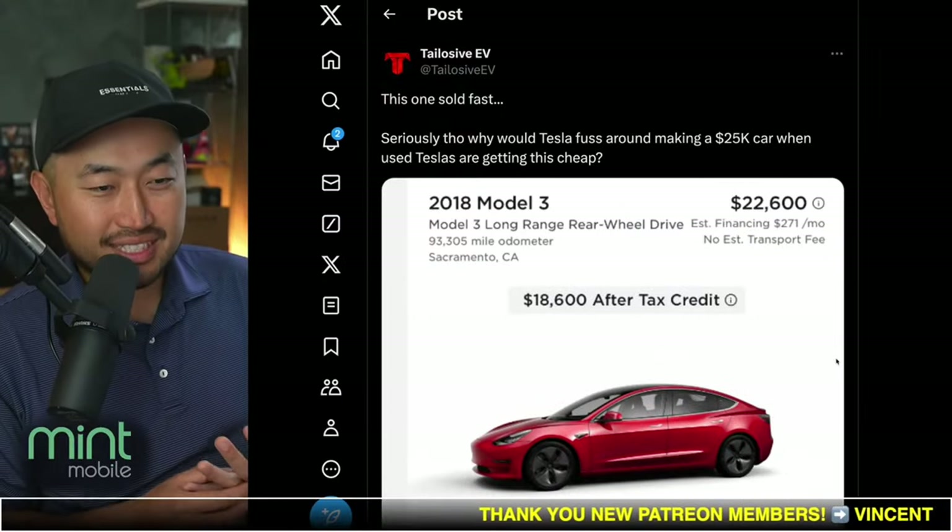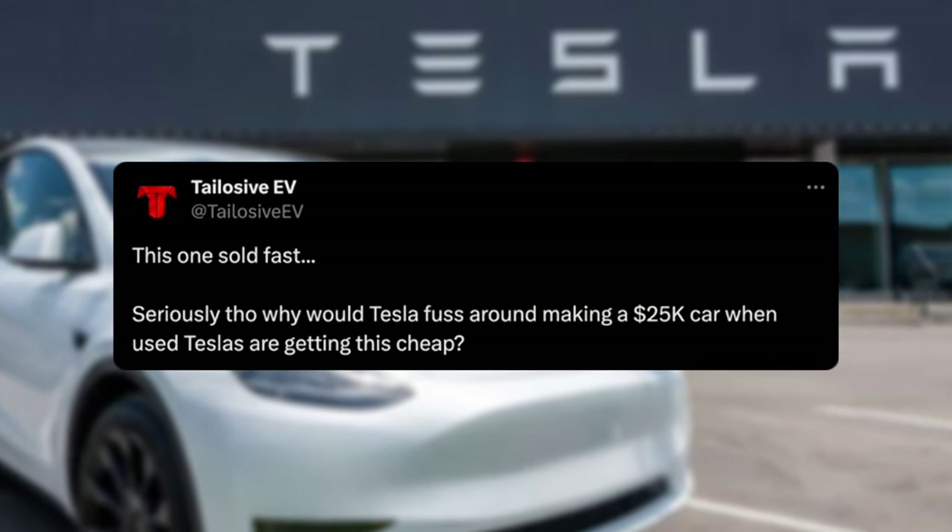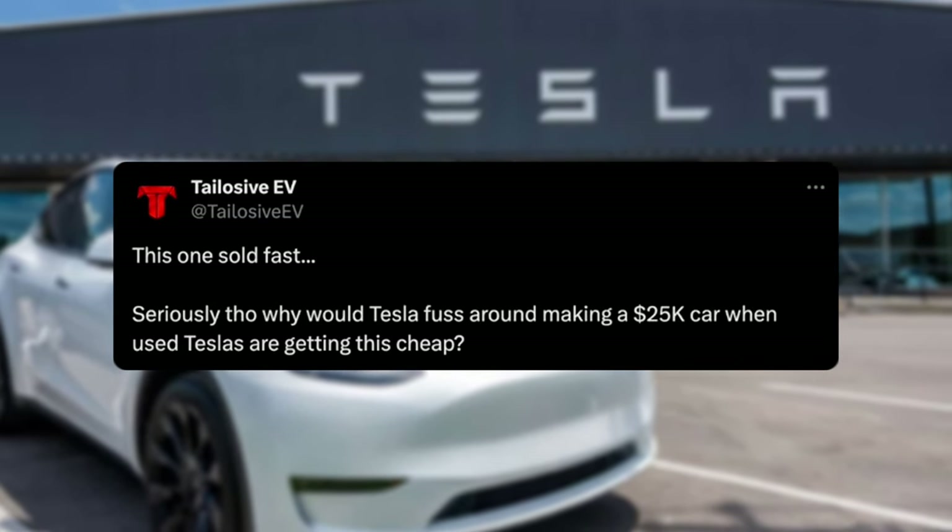Here is the actual deal. Shout out to Telosiv EV — he posted this. This one sold fast. Seriously, why though?